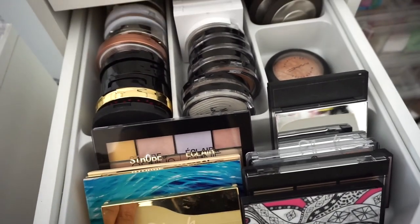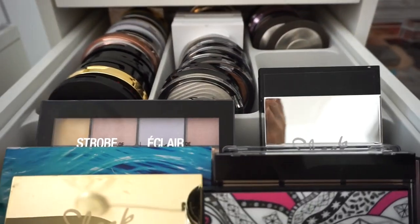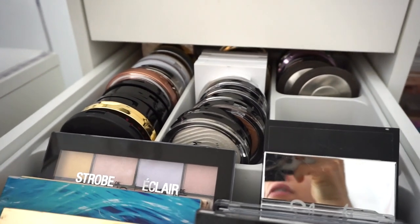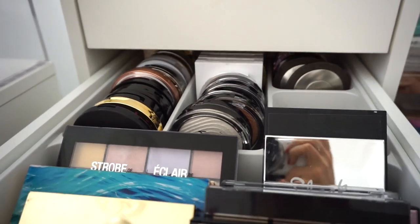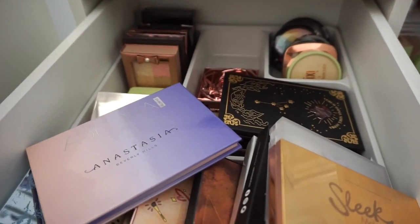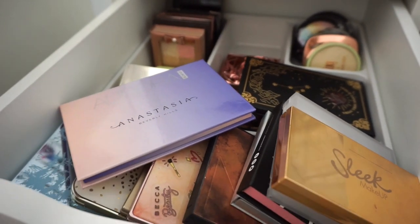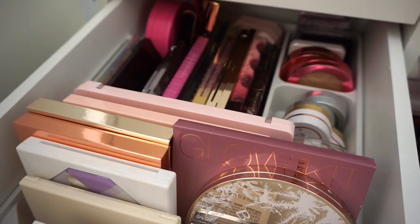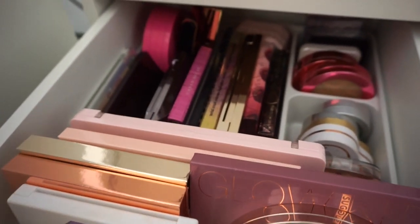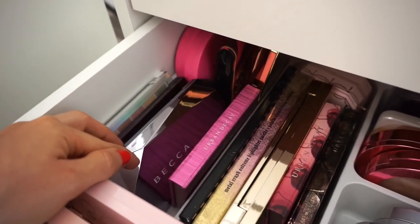Moving on to the next drawer — my highlighters. I definitely need to do a highlighter declutter. My highlighter declutter is probably going to be epic because I'm probably going to get rid of a full drawer of stuff, so definitely stay tuned for that. Next drawer, I have these products here which I just threw in the other day. I don't know if I want anything from here. Then I have this drawer of stuff — I really want to use this, but it's high-end week so we're not going to touch her.